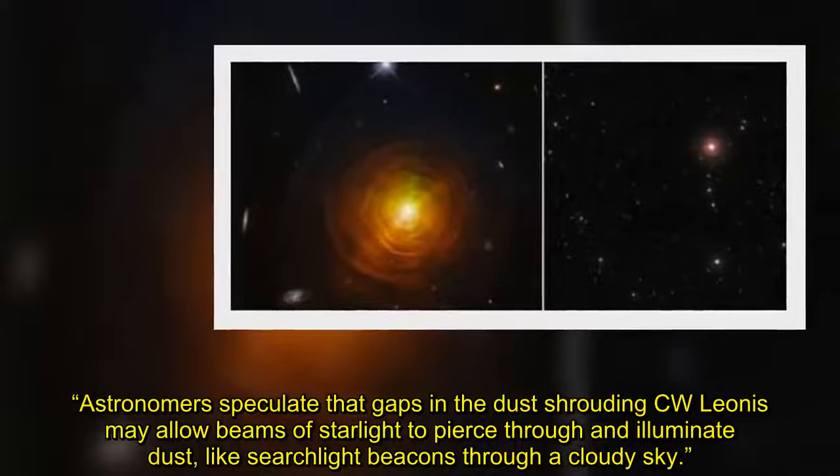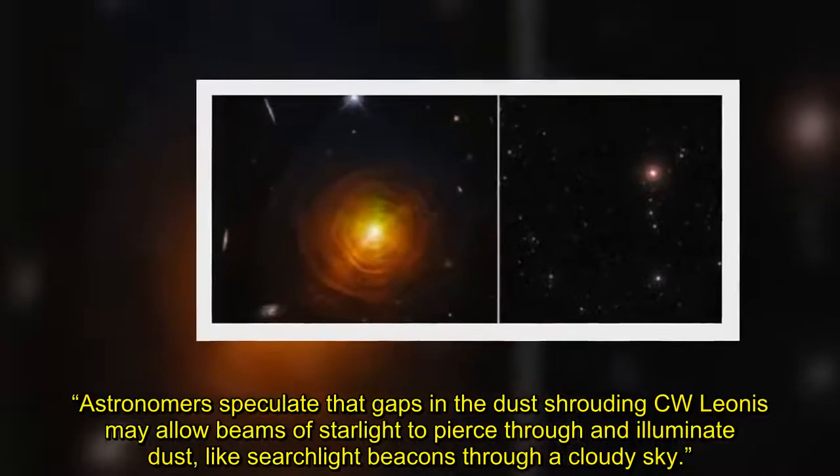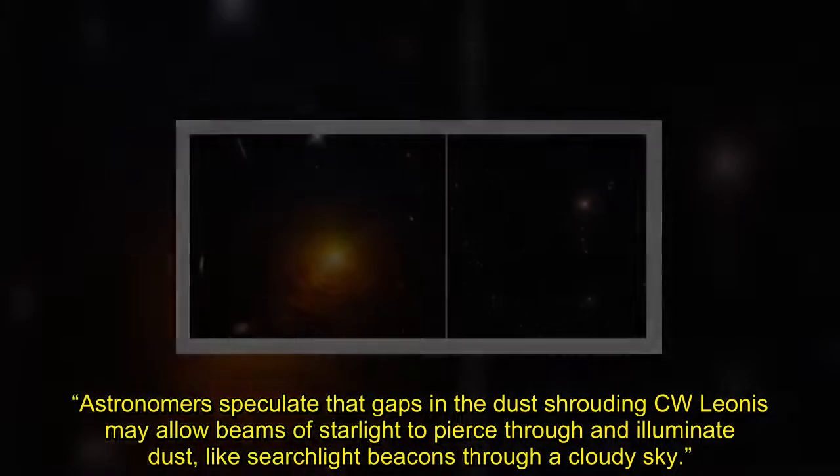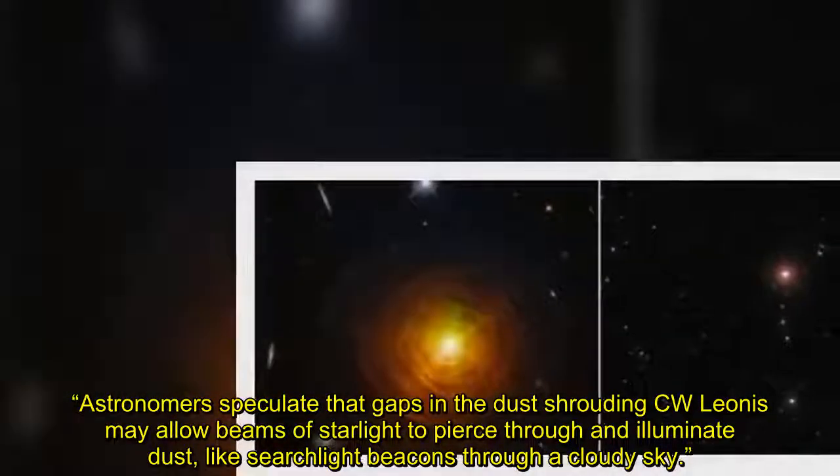Astronomers speculate that gaps in the dust shrouding C.W. Leonis may allow beams of starlight to pierce through and illuminate dust, like searchlight beacons through a cloudy sky.